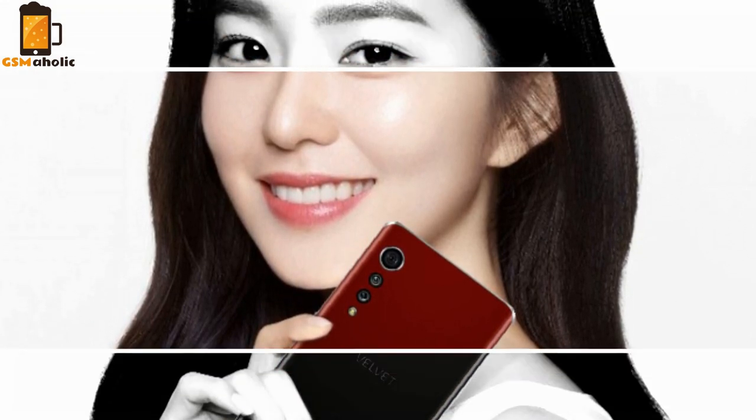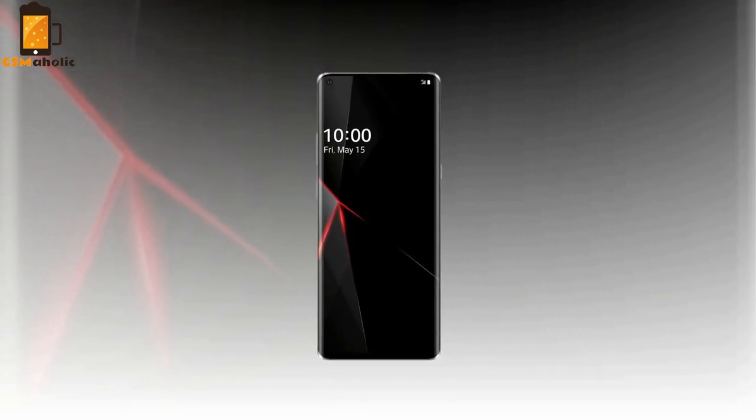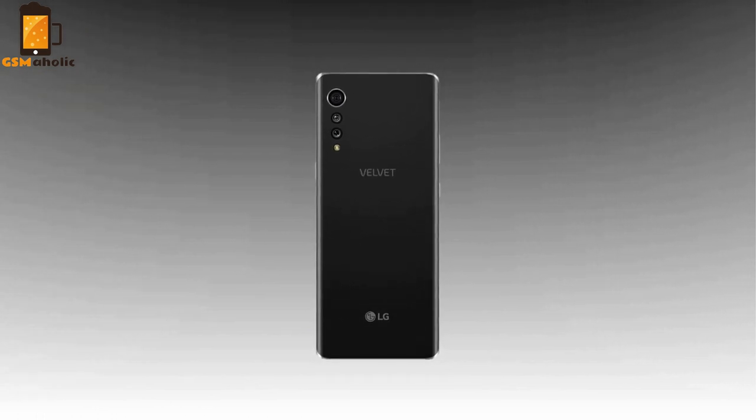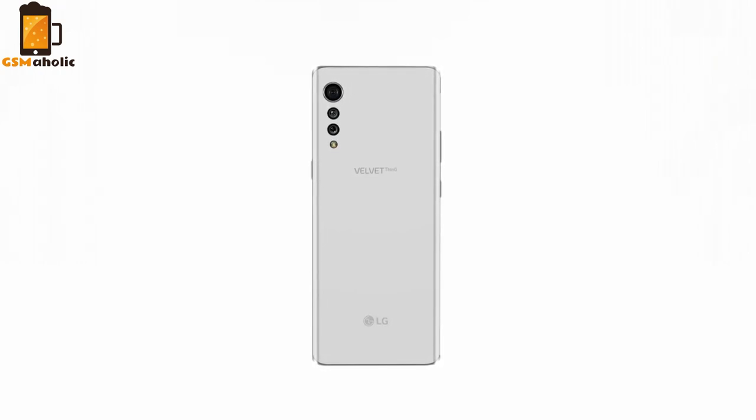Reminiscent of the times where the company used interesting names for their phones, like the LG Chocolate and so on. The company says that the Velvet will be the first device under LG's new branding strategy, which means that future LG phones could depart from boring alphanumeric names — but the naming of the upcoming device isn't the only unique thing.